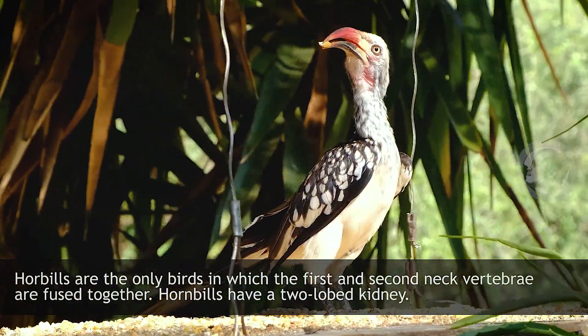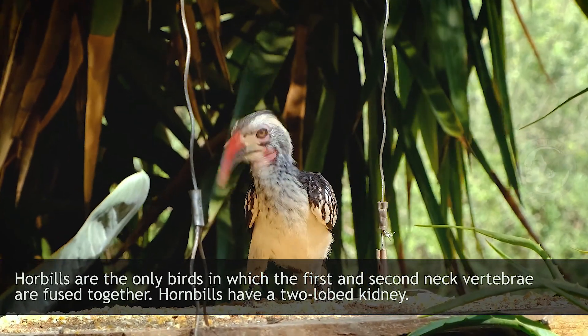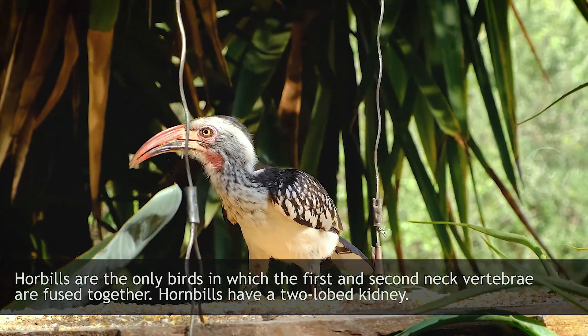Hornbill. Hornbills are the only birds in which the first and second neck vertebrae are fused together. Hornbills have a two-lobed kidney.